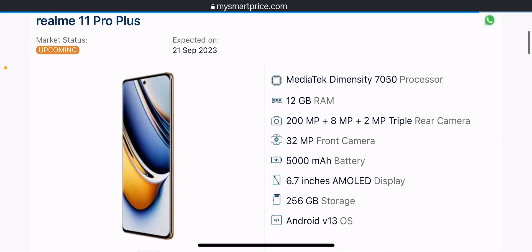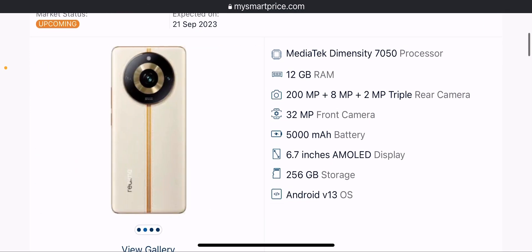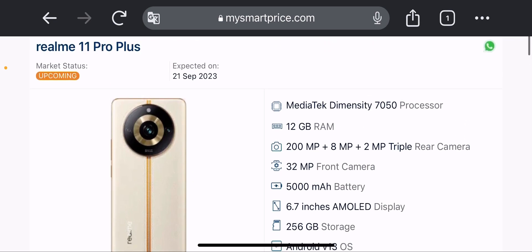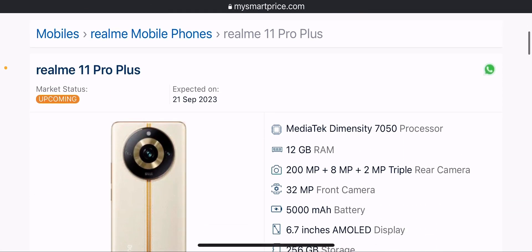I suggest that the Realme 11 Pro Plus, which will release on 21 September 2023 in India, is a good upgrade. The design is decent but not drastically different — similar to OnePlus 11R. It will be available in the Indian market from 21 September 2023. If you liked the video, please like, subscribe, and comment. See you in the next video, bye!